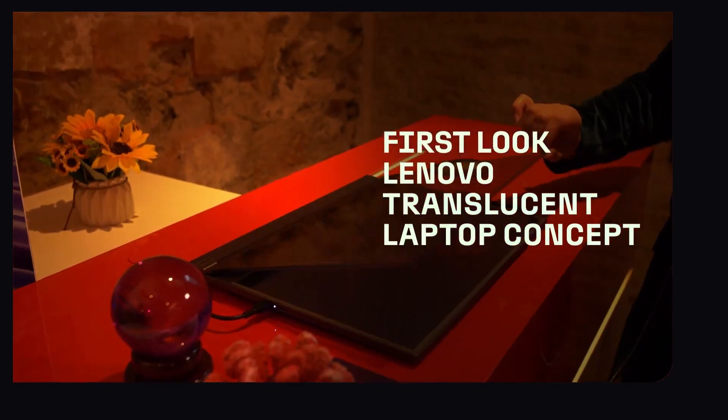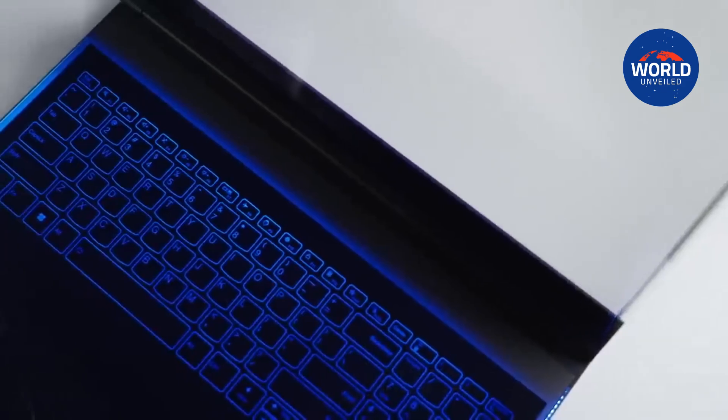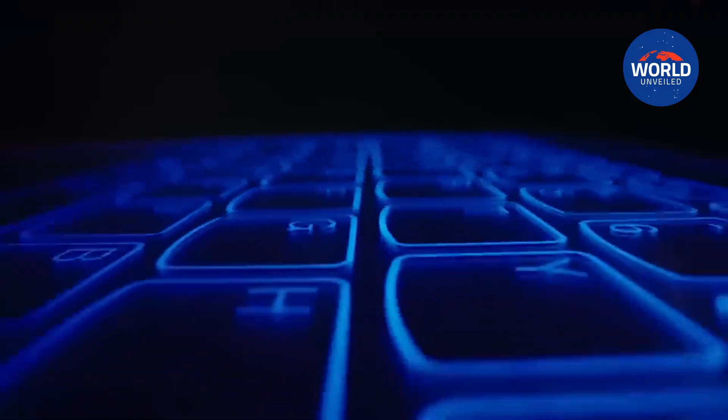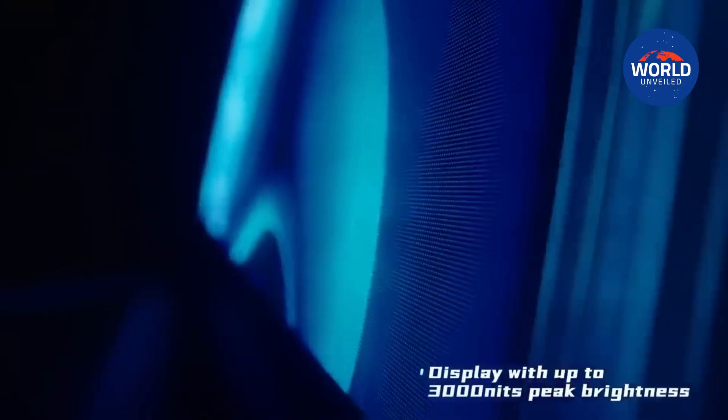The fact that Lenovo bothered to create Project Crystal at all, though, is its greatest feature. Even basic micro-LED screens cost a lot of money these days, and you can usually only find them on high-tech devices like Apple's Vision Pro or Samsung's The Wall.